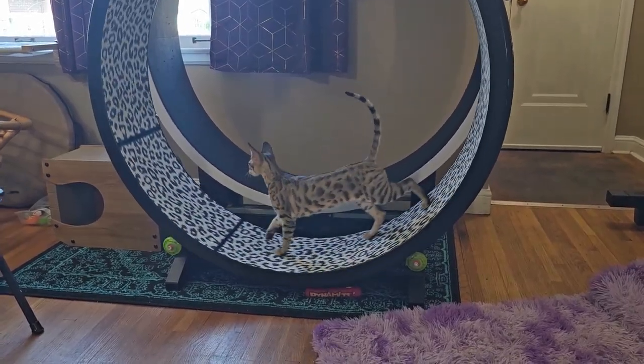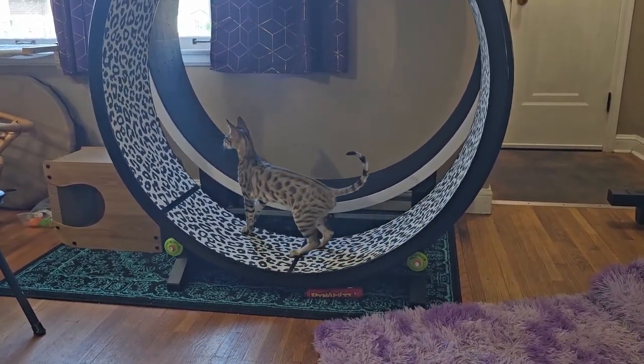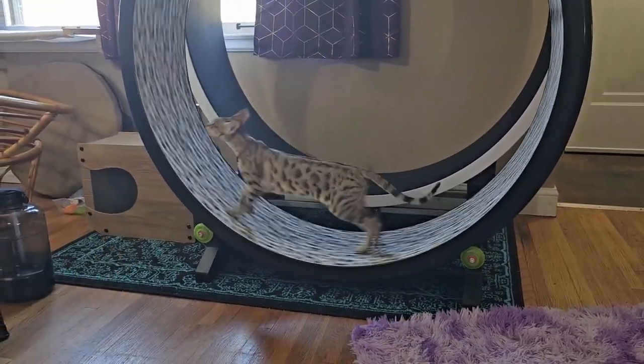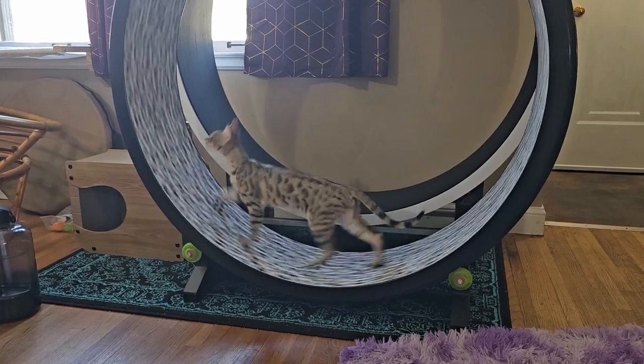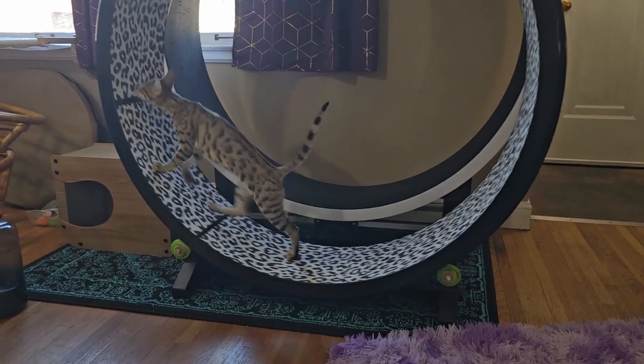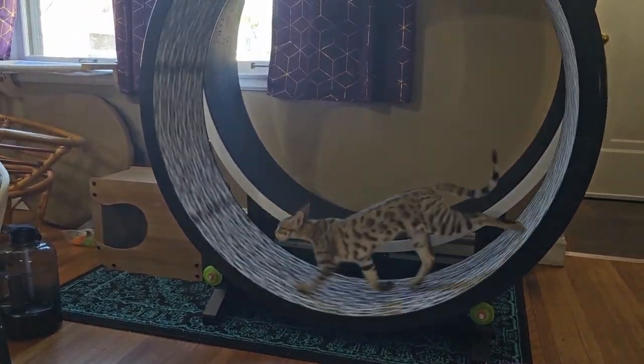That's where she goes to go fast. I really just dangled the toy in front of it for a second, and then she got it, and the next day she was just running on it.